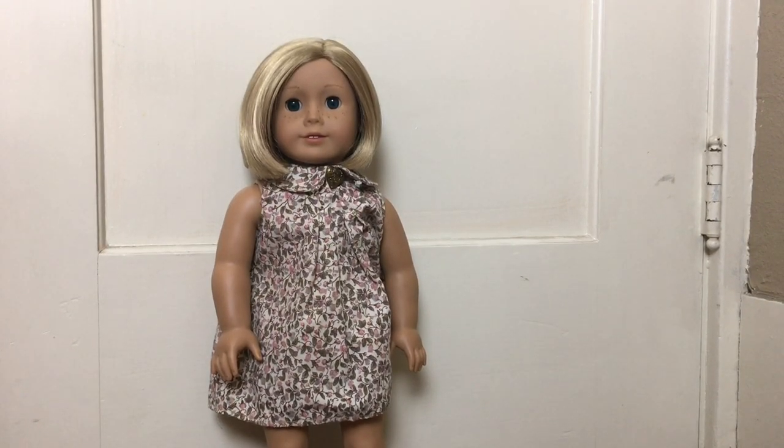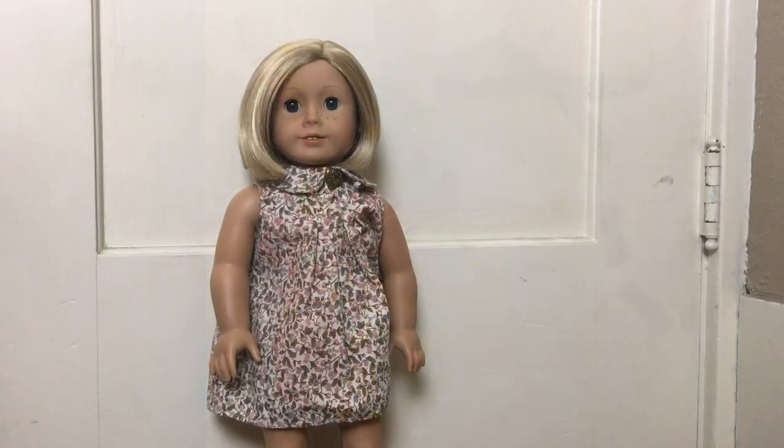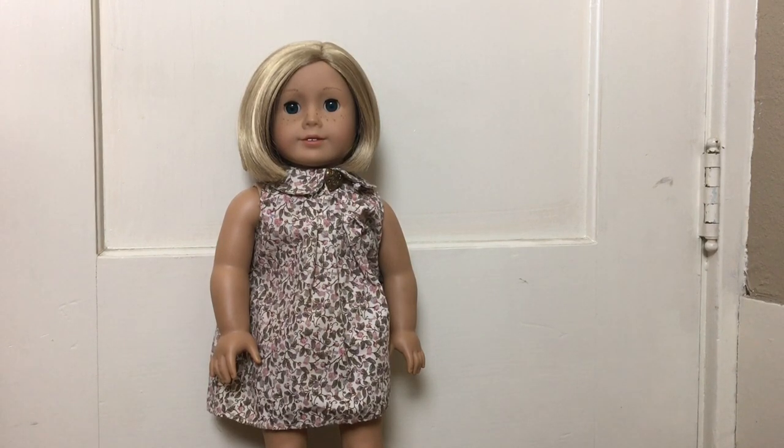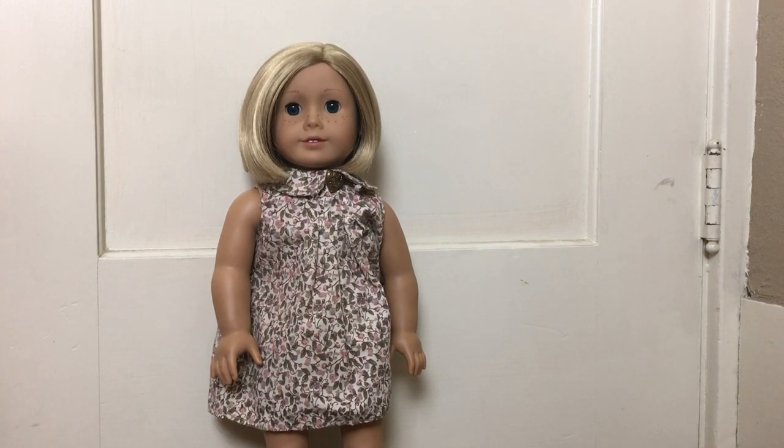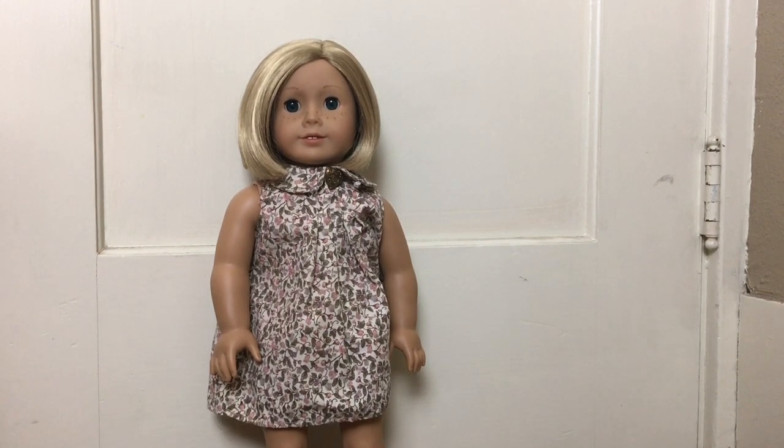Next is this gardening outfit, which is super cute. And out of all of Blair's accessory sets, this is definitely the one that I think we would most likely be purchasing, just because I love the colors on it and the hat is just so adorable. And I can definitely see our dolls wearing these pieces and using them.